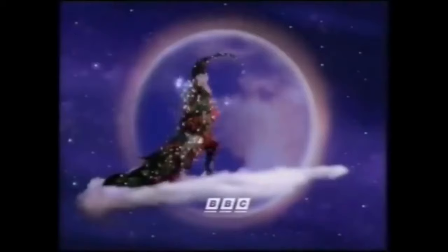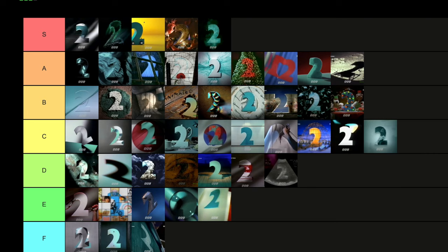1996 — believe it or not, only one new ident was introduced in 1996 for BBC2. That was the Christmas ident that year, which sees a wizard-style character disappear and form a sparkly two against the moon or something. It's a bit confusing, a bit nondescript, a bit bland for Christmas. It's going to go in E tier, because I know there are some Christmas idents coming that I would put below this one.